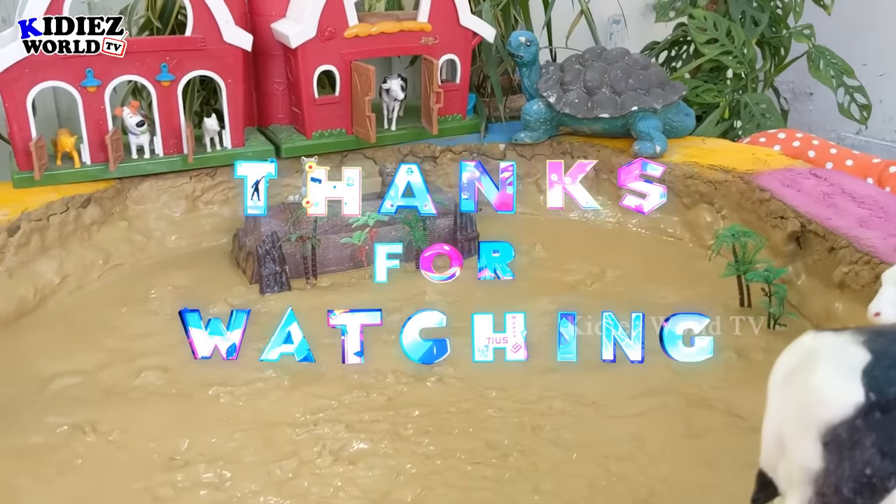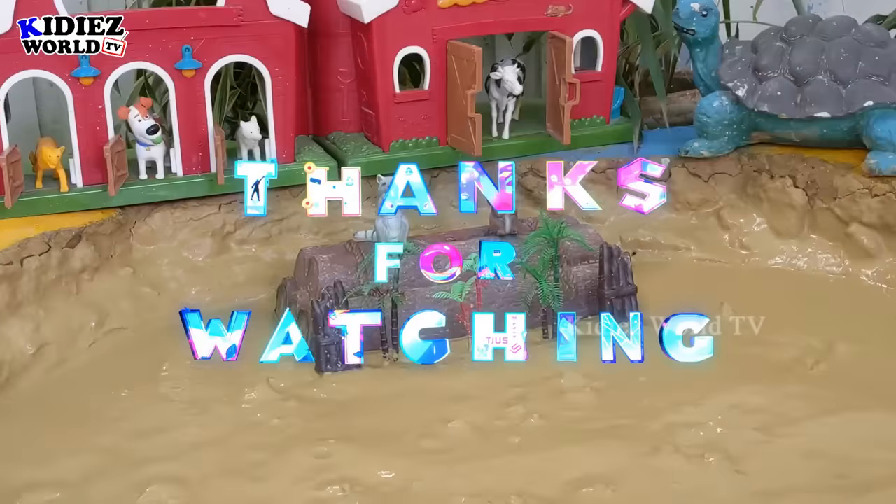This is it from today, I hope you liked the video. Please subscribe to the channel, thank you so much for watching the show. Have a great day friends, take care, bye!